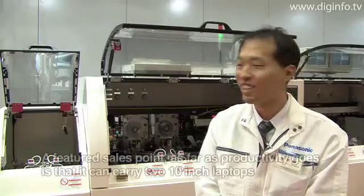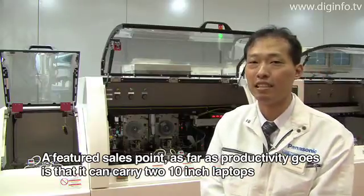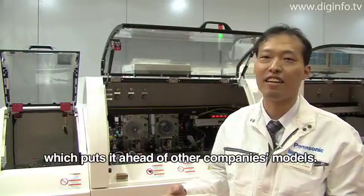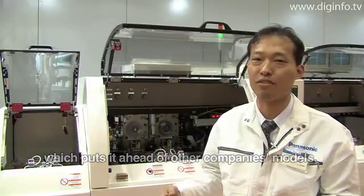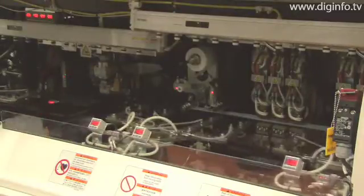The FPX-102 can also handle tray magazine feeding and FPC tray stacker feeding methods, increasing its versatility. The FPX-102 is highly productive due to its highly accurate alignment and ability to load two panels at a time.